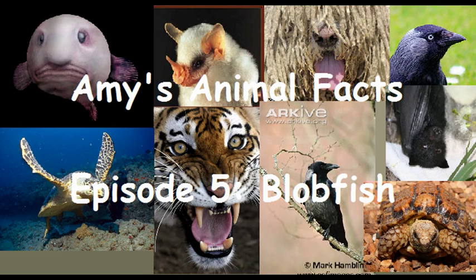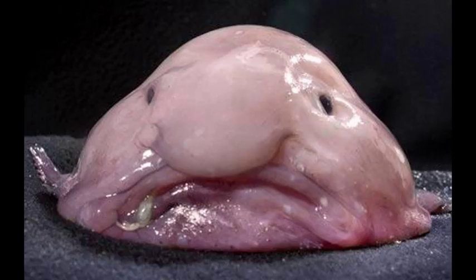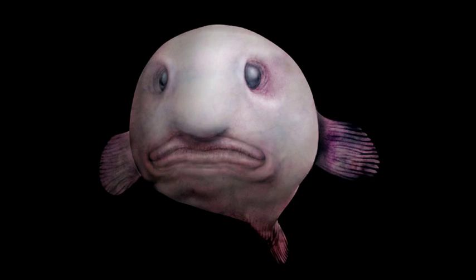For those of you who don't know what a blobfish is, it's a deep sea fish that can be found off the coasts of Australia and Tasmania. The blobfish is best known for its unique features that make it look like a miserable face. Its unique body shape looks like a huge nose and a frown when combined with its tiny and sad looking eyes. It's one of the most unique looking sea creatures in the world.